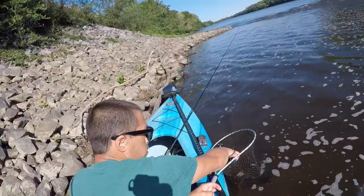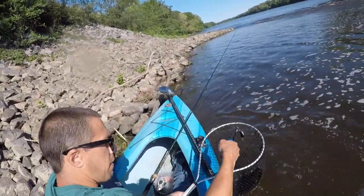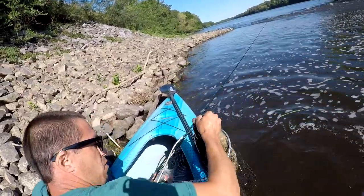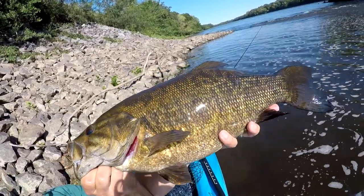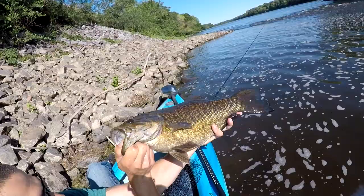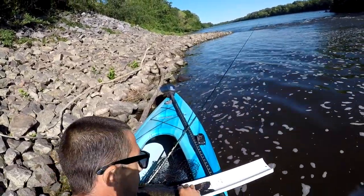Did you just see that? Get the trebles out of the fish. Don't lose you — alright, step one, whopper plopper is out. Oh my goodness, wow! Look at that smallmouth, guys. That might be my PB of the year right there. I'm gonna have to get a weight and measurement. Look at that fish — that is a wall-mounter!